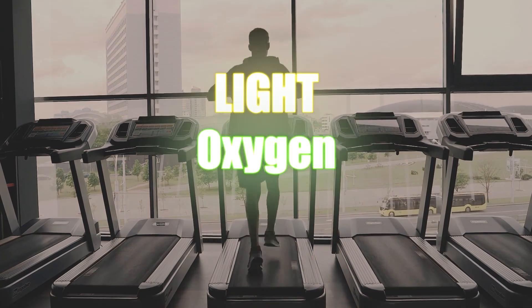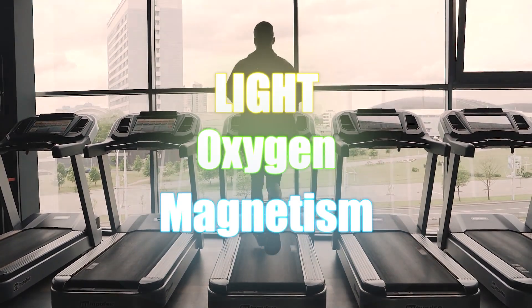It's actually the exact same thing as the 10x system, just using free nature instead of buying expensive gadgets. Gary Brecka says the system is based off of light, oxygen, and magnetism.